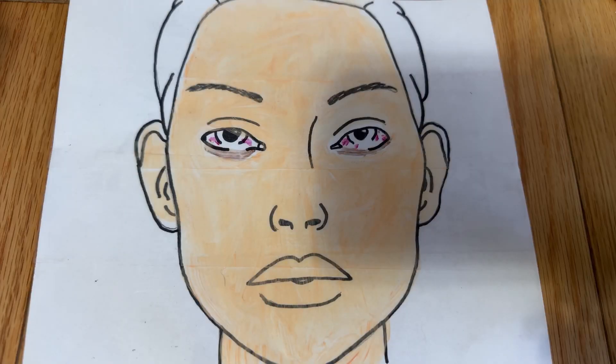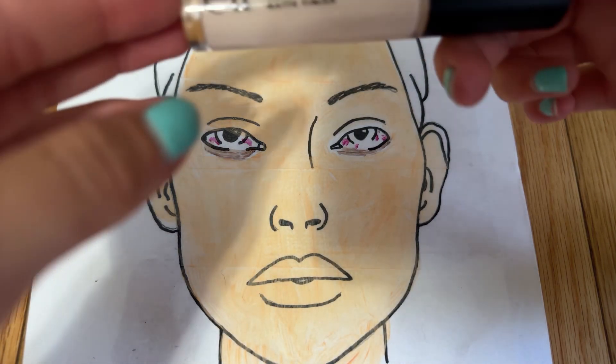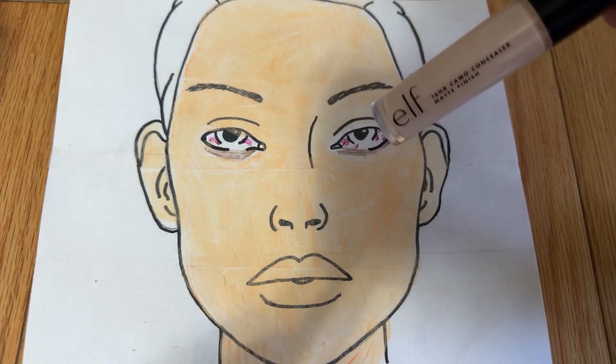Your foundation matched way better than I thought, but your under eyes do look a little bit like they need some coverage. So I'm gonna be using the e.l.f. Camel Concealer Matte Finish to help cover those under eye bags.